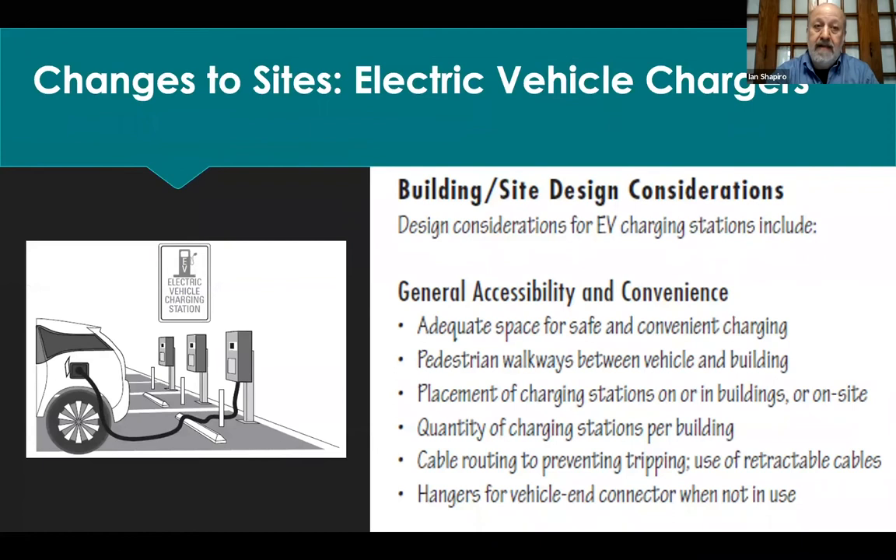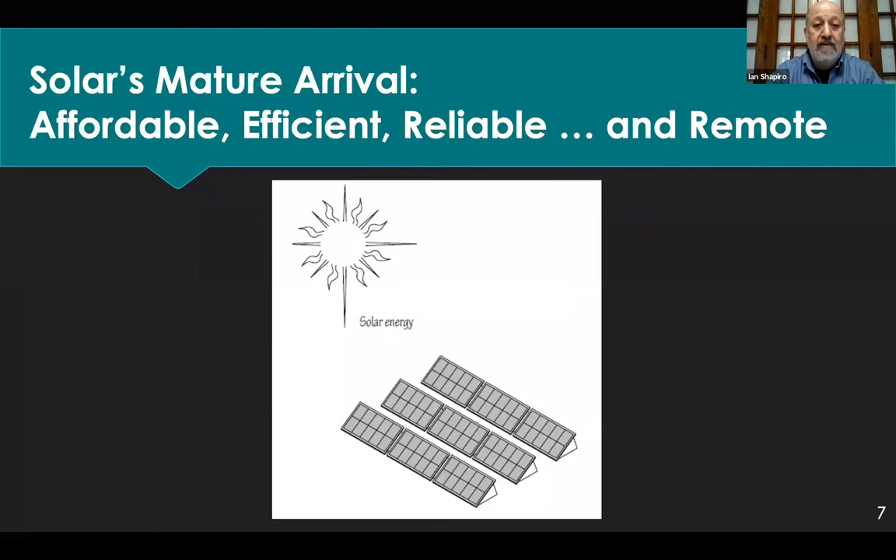Changes to sites: this is the site on which we locate buildings. The big development is electric vehicles and electric vehicle chargers. Six years ago there were a few plug-in electric vehicles, and today there's a big demand for charging. We want to do it right and carefully — we want people not tripping over cords. So EV charging is a big new development in site design.